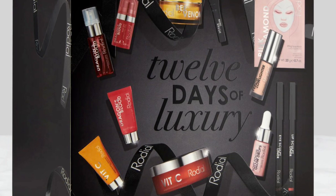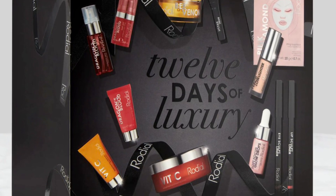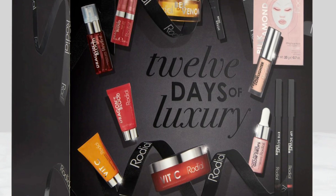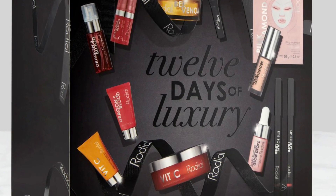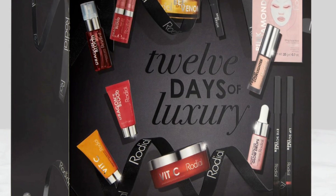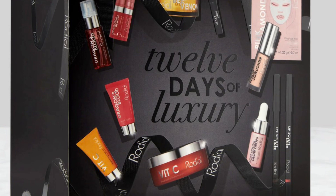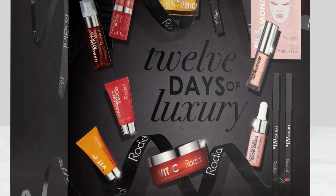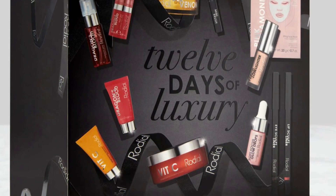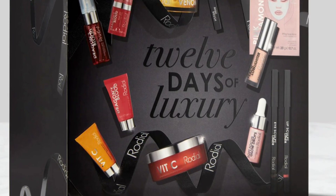The Dragon's Blood Sculpting Gel mini is a lightweight gel to hydrate, firm, and tone skin that can be used as a serum, makeup primer, or added to foundation for a glowy base. The Vitamin C Brightening Cleansing Pads mini is a lightweight serum with a high-performance Vitamin C complex to brighten, and buffing oils to improve skin texture.